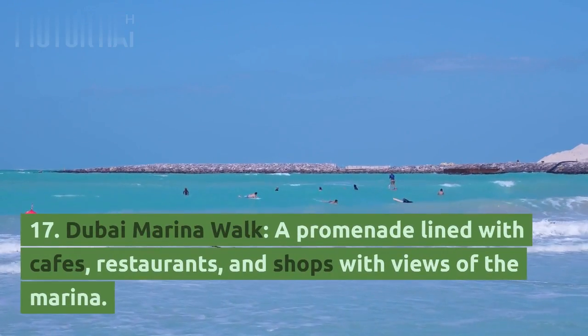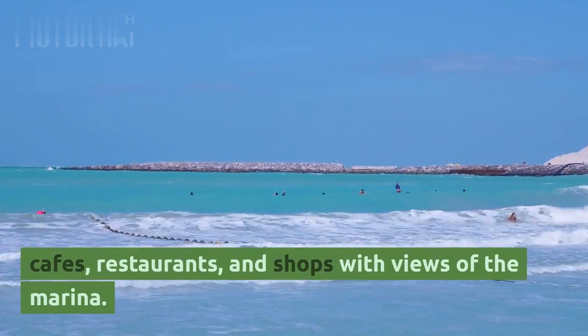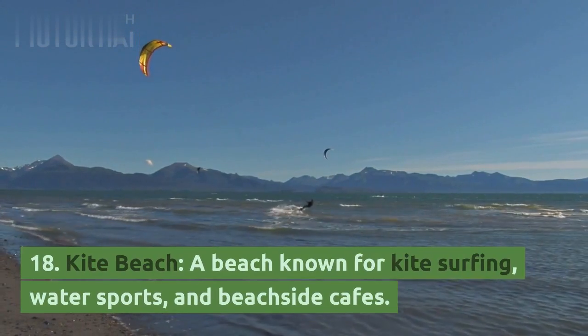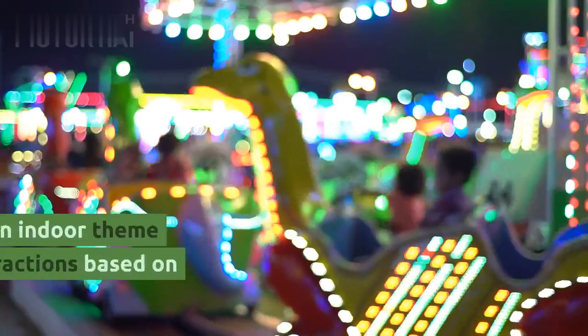17. Dubai Marina Walk, a promenade lined with cafes, restaurants, and shops with views of the marina. 18. Kite Beach, a beach known for kite surfing, water sports, and beachside cafes.